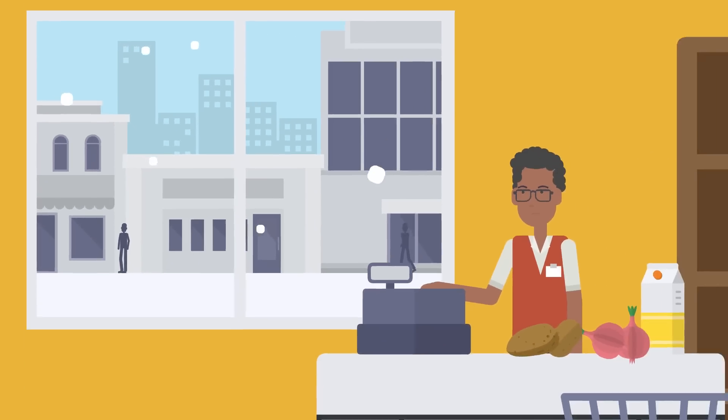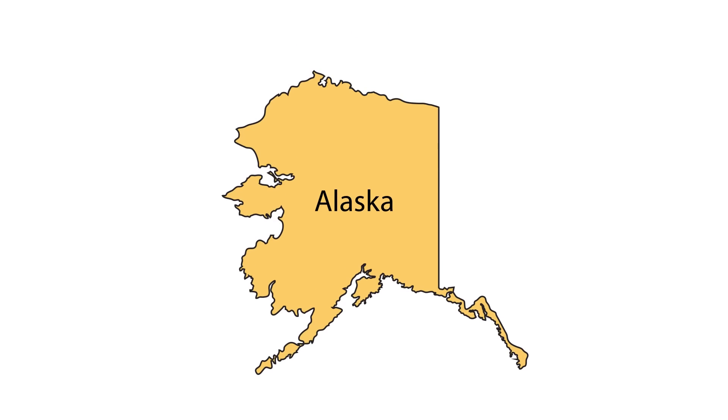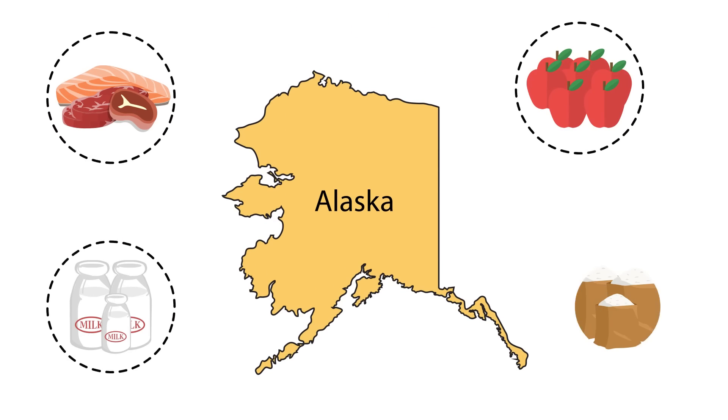Increasing Alaskan agriculture would increase food security and access to fresh produce, as the state currently imports 95% of its food.